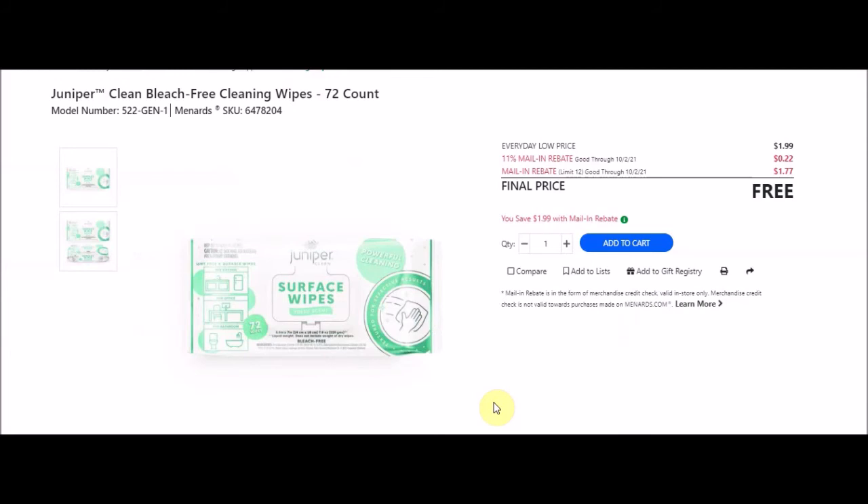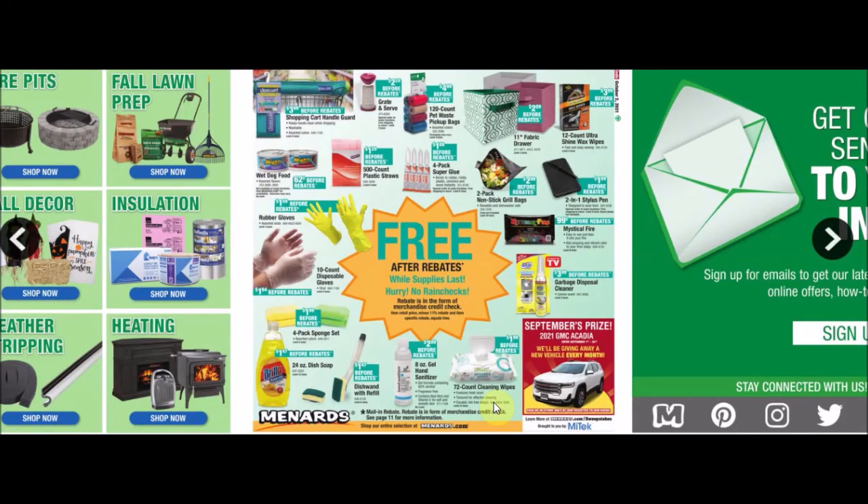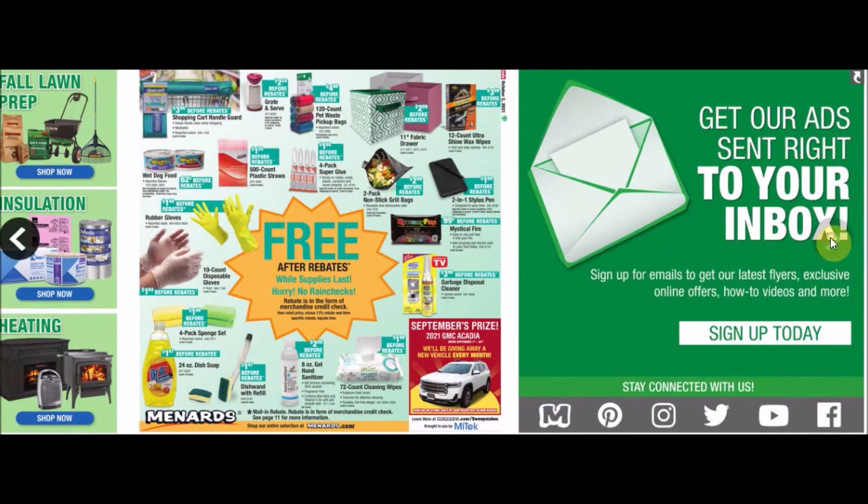They have 72-count cleaning wipes - Juniper Clean bleach-free cleaning wipes 72-count, SKU 6478204. Everyday low price $1.99, 11% off 22 cents, mail-in rebate limit of 12 at $1.77, final price free. They also have Juniper Clean surface cleaning wipes 72-count with bleach, SKU 6478205, same prices - limit of 12, also free. That's the ad - now some unadvertised items.